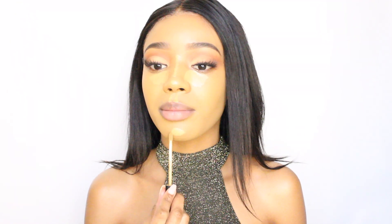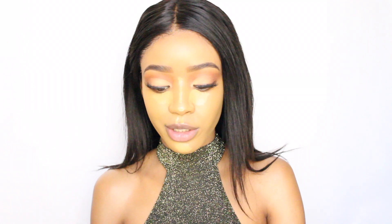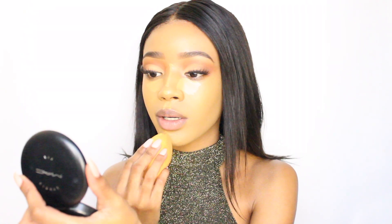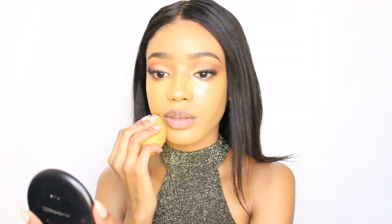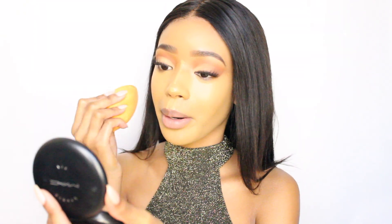I hate foundation or concealer on my lips — I hate it. So yeah, I'm going in with products that I normally would use, because we are doing a review and I don't want to change anything in my routine that could affect the outcome of this look. That was my Maybelline Fit Me Concealer in shade 40 — I like it because it's not too bright and it's got a peachy undertone which I really like. I'm always going to blend that out with the same sponge.